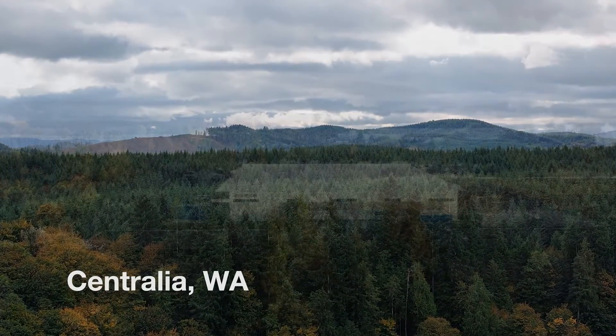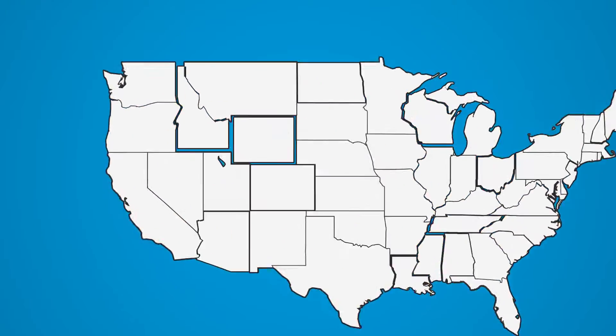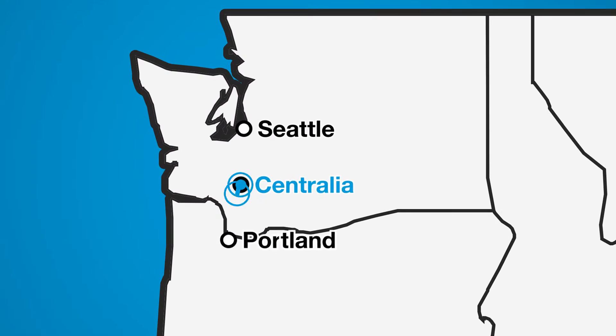We're in Centralia, Washington. It's a population of about 25,000. Centralia is the halfway point between Portland and Seattle, so we're able to reach more of our customers next day from this area.